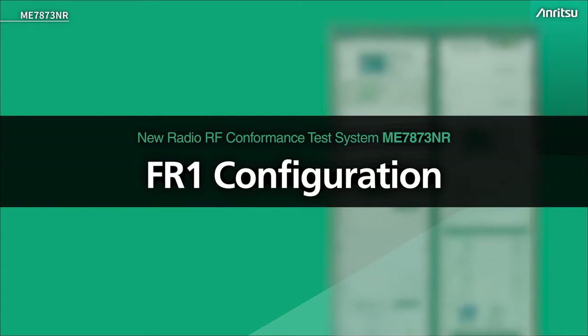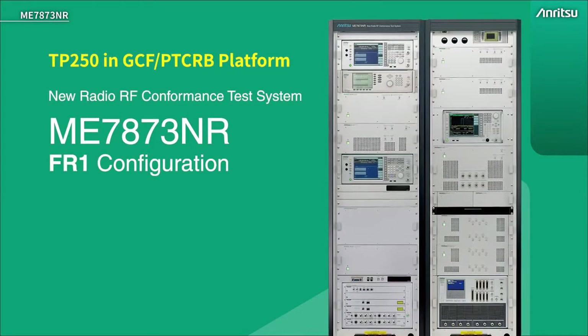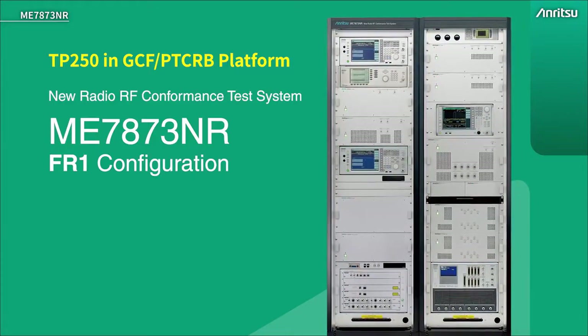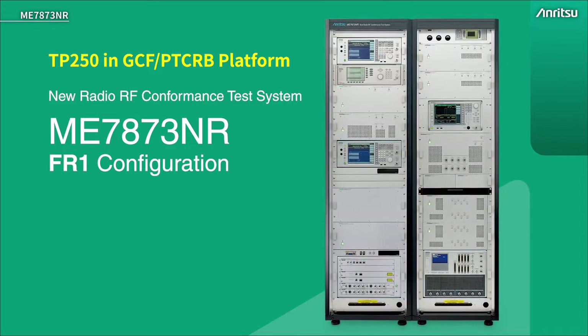Enritsu's ME7873NR RF conformance test system supports both FR1 and FR2 in two different configurations. Both configurations exist under the test platform number TP250 in the GCF and PTCRB. This is the FR1 test system, so let's look at that in more detail.